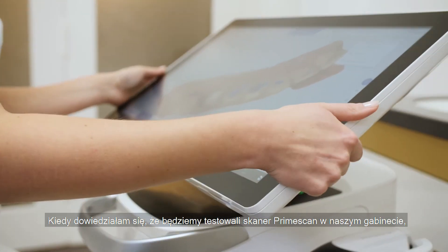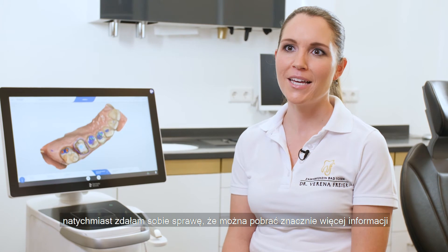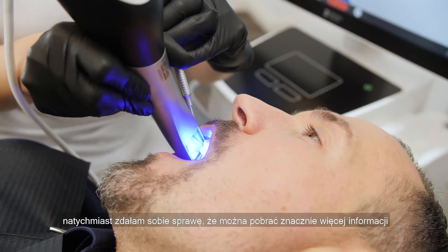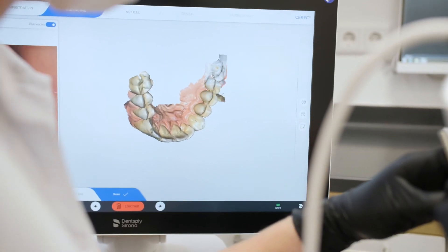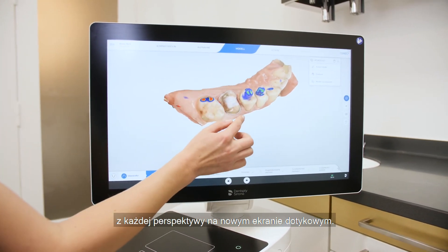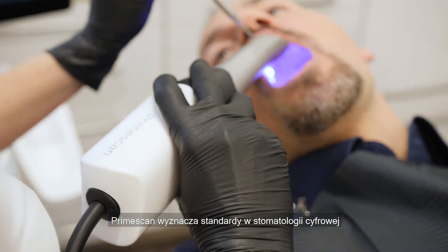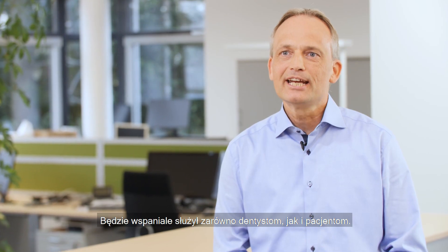When I knew that we would have PrimeScan in our dental office, I asked myself what could be better. But when I used it for the first time, I immediately realized that you can have much more information and more detail with less sweeps and it's much more precise. The patients are absolutely thrilled by PrimeScan. They really like to see the scan of their crowns from every direction with the touch interface, and of course they appreciate being treated with such an innovative technology. The PrimeScan will be a benchmark in digital dentistry for intraoral scanning. It will greatly serve the dentists and patients.